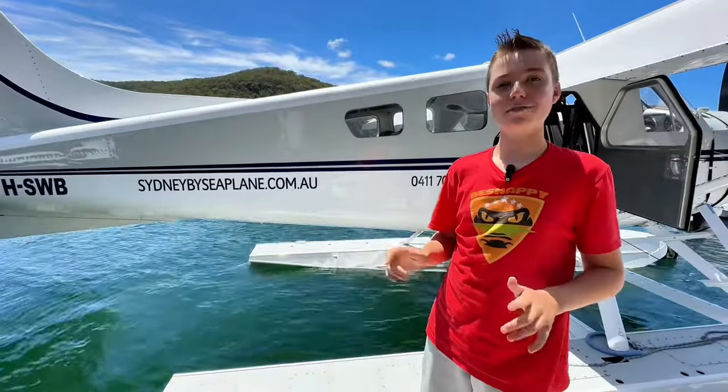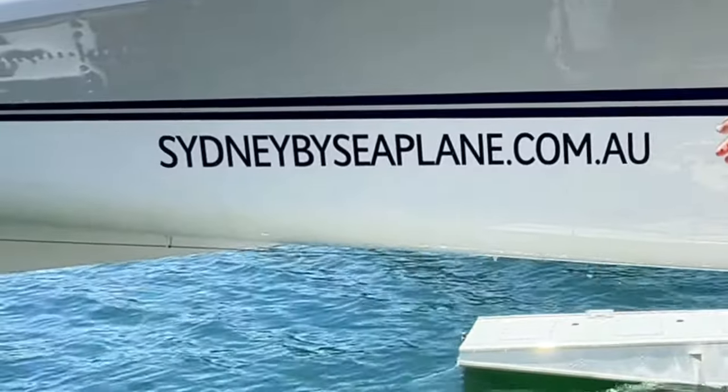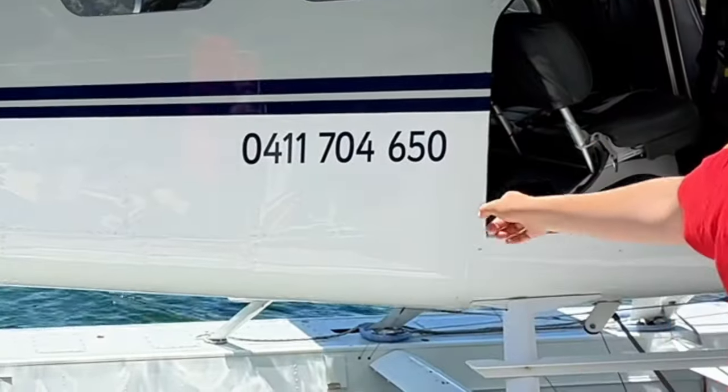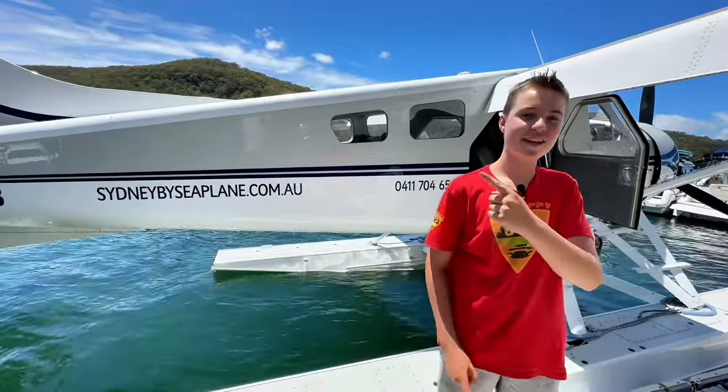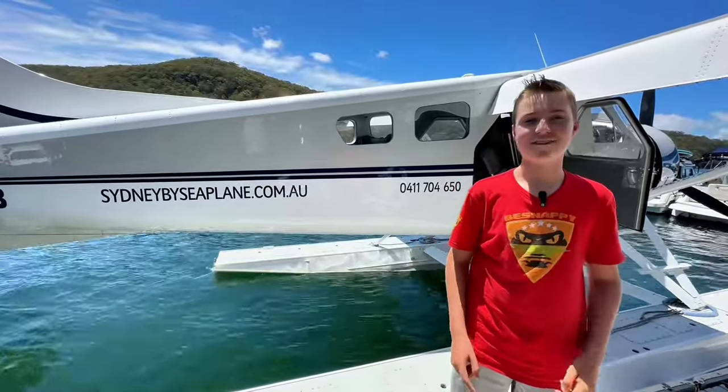If you want to book a flight with Steve, make sure you check him out on his website and call him on that phone number. He can show you all around Sydney or customise a tour just for you. Thanks for watching — check this video out right here and I'll see you in the next one.